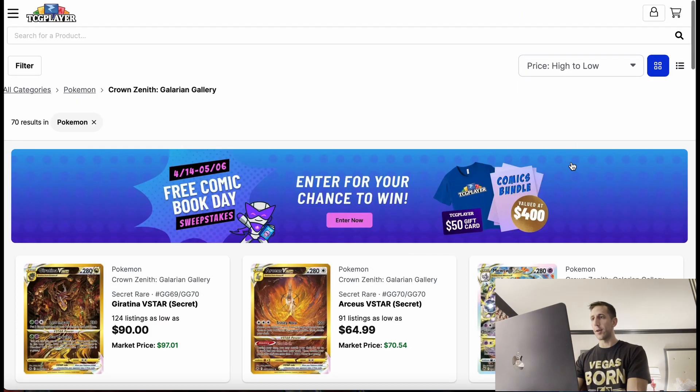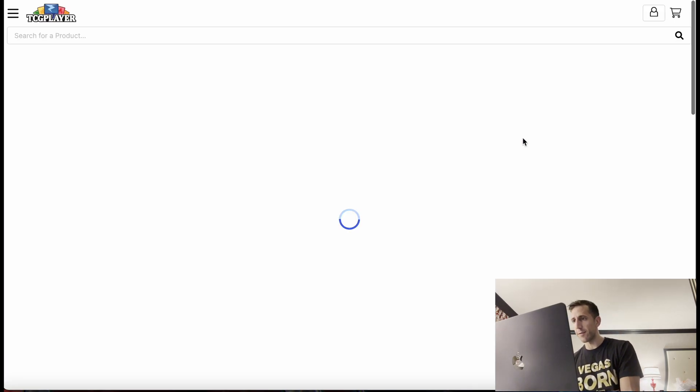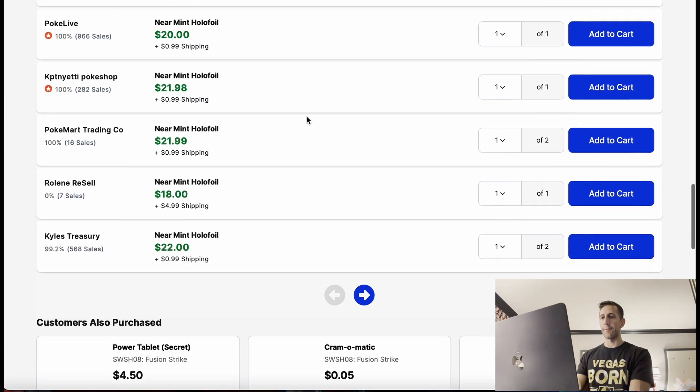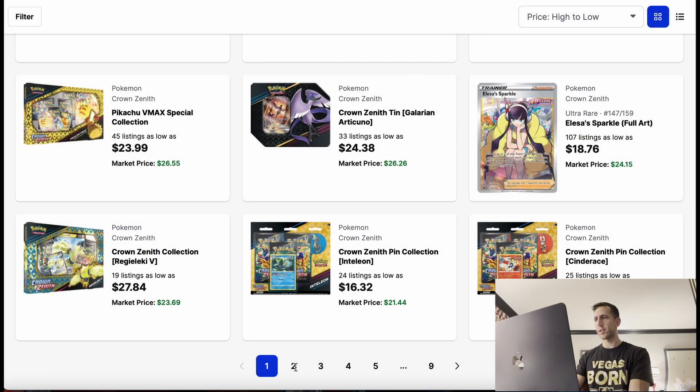That's for the trainer gallery — or the galarian gallery. But what about the main part of the set? You have at least a sparkle full art. This is still all downtrend. You can get it for around $20.